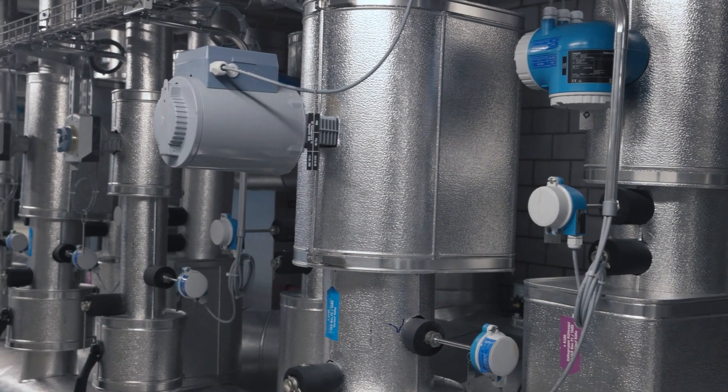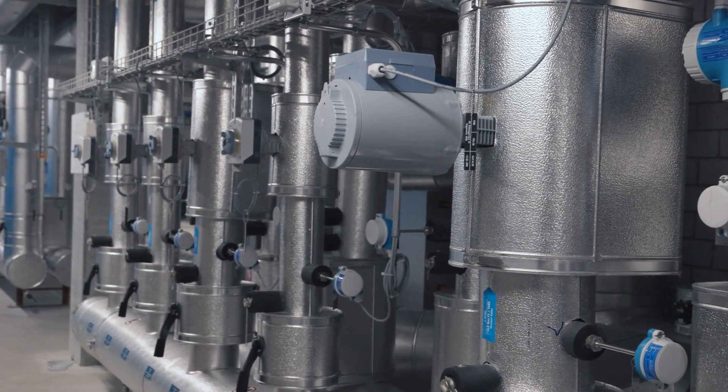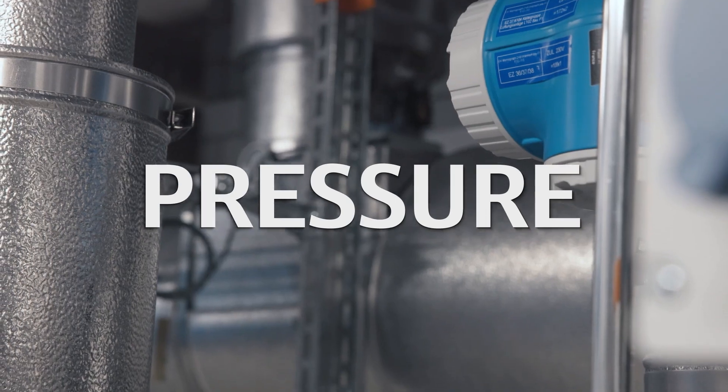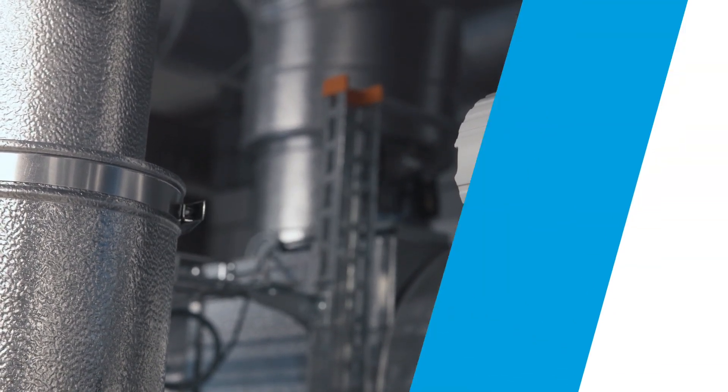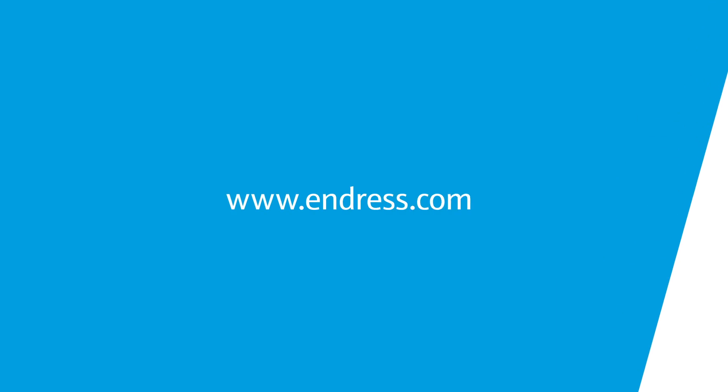Endress and Hauser is your specialist in the field of energy calculation and the necessary instrumentation, such as temperature, flow and pressure devices — everything you need from your partner for process improvement. Discover our offering on Endress.com.